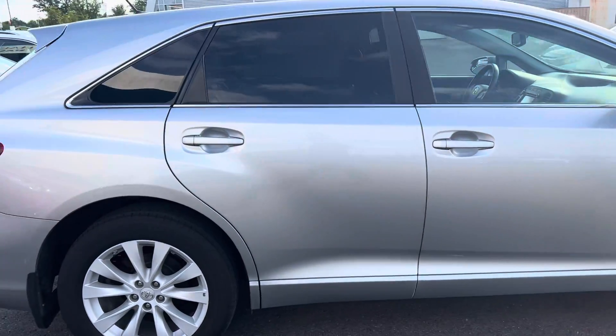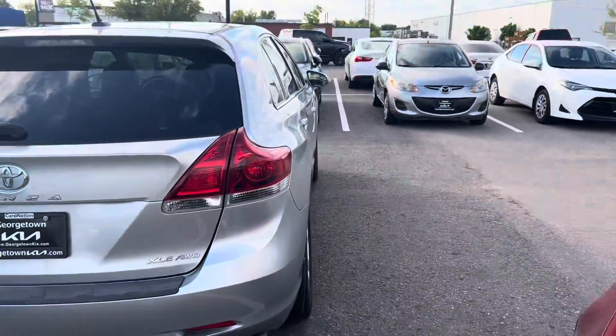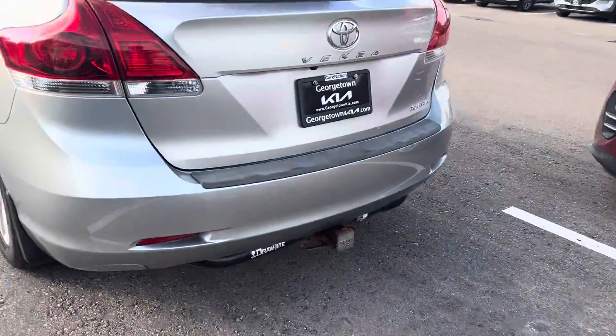As you can see, there's no major dents, nicks, or scratches. It's beautiful all the way around. You can see it's got the hitch already for you.